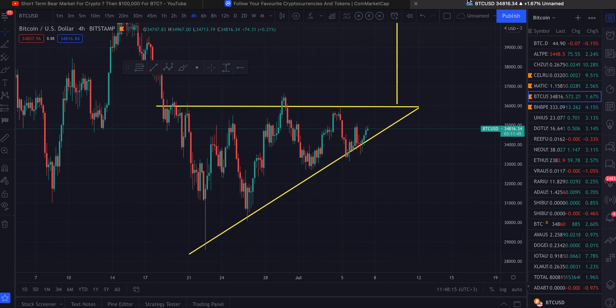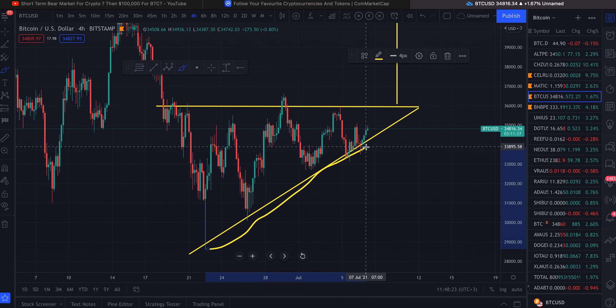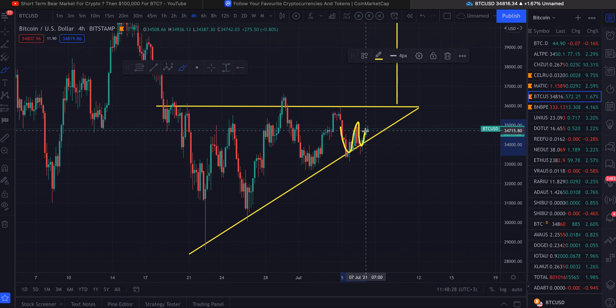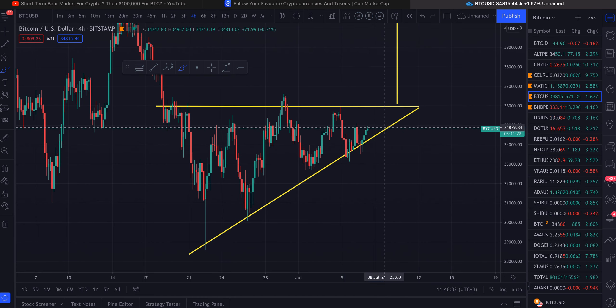I'm going to start off with Bitcoin because Bitcoin is king. As you can see right here, we are actually in an ascending triangle still. We got four touches, and inside the ascending triangle we actually have a W pattern. So if we break this resistance at approximately thirty-four to thirty-five thousand, we should be going to thirty-five thousand nine hundred.